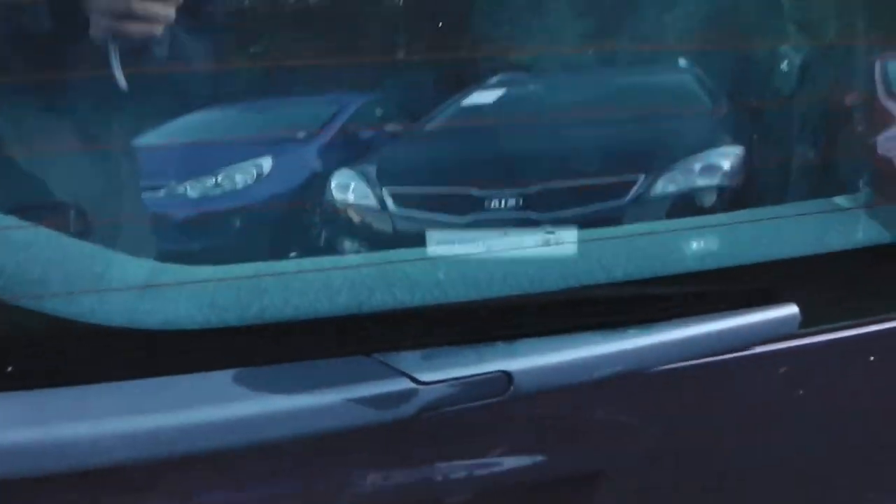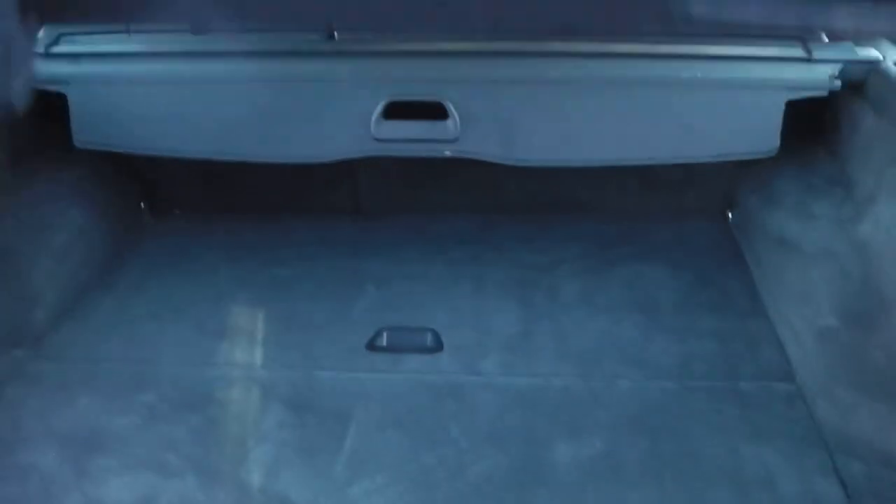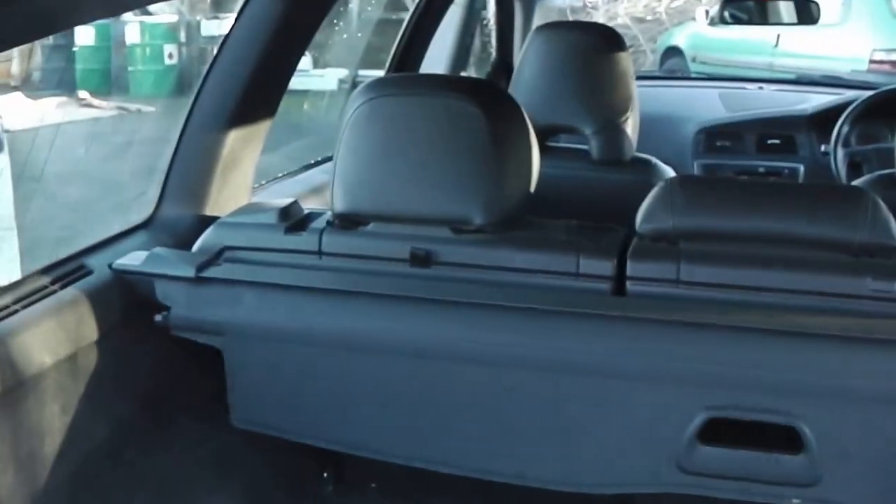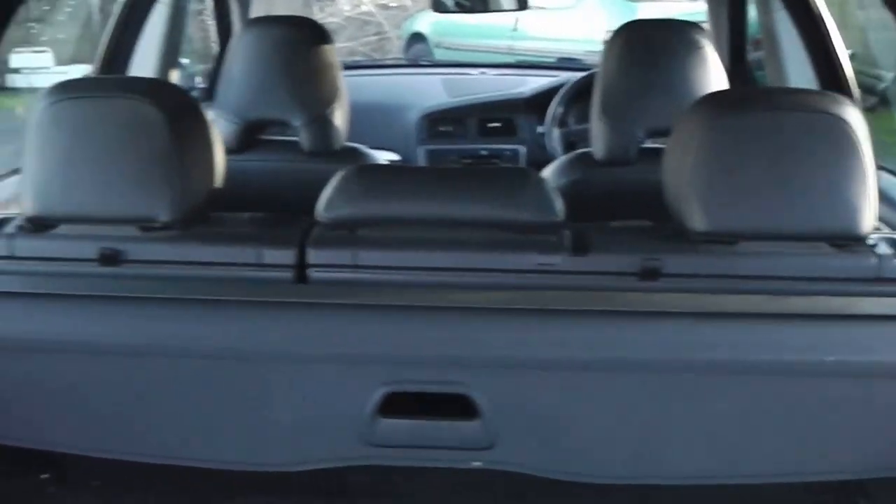Just looking inside the boot, as you can see there is plenty of storage space. You also get your retractable folding parcel shelf as well, and if that wasn't enough space, you do get the option of 60-40 folding rear seats as well.